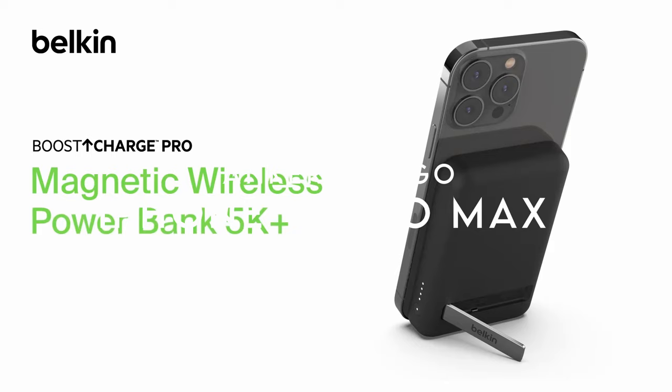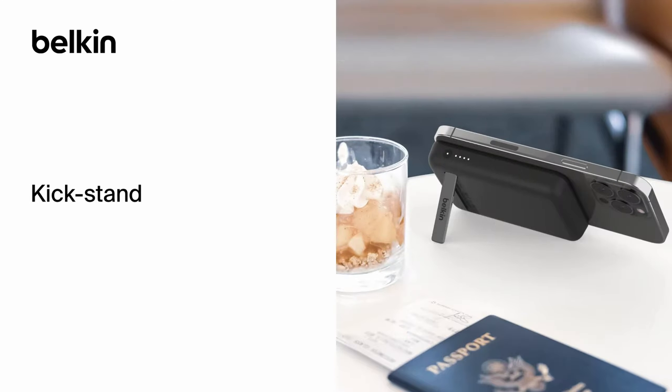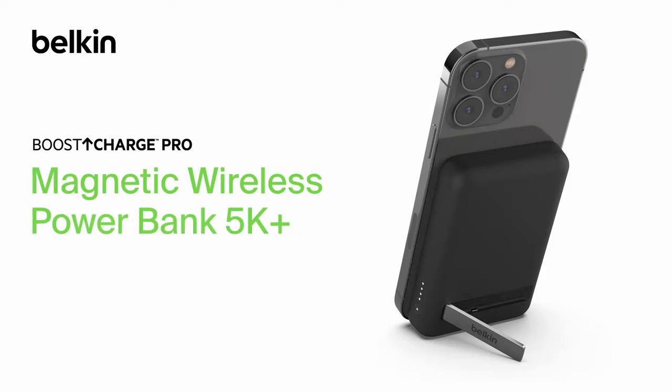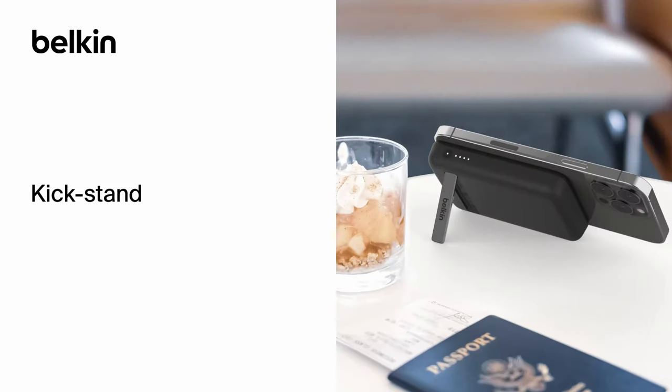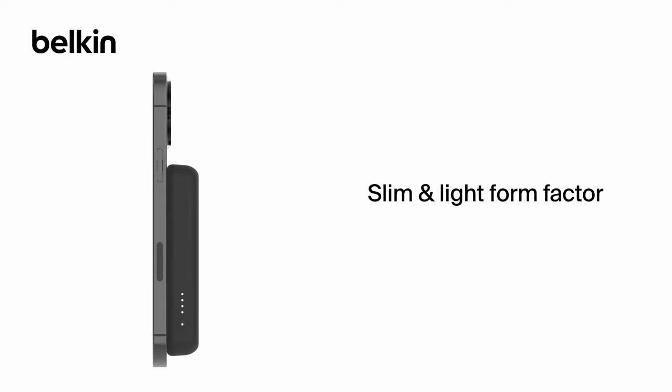At number three, Anker MagGo. The Anker MagGo Power Bank is a game-changer for iPhone users looking for speed and convenience. It brings super-fast Qi2-certified wireless charging, capable of getting your iPhone 15 series from 0% to 50% in just 44 minutes — perfect for those moments when you need power fast. The smart display is a standout feature, giving you real-time updates on your charging progress, including battery percentages and estimated recharge times — no more guessing. The 10,000 mAh battery offers up to 1.8 full charges for the iPhone 15 Pro, and with the built-in stand, it's ideal for watching videos while you charge.